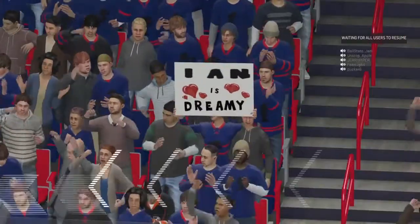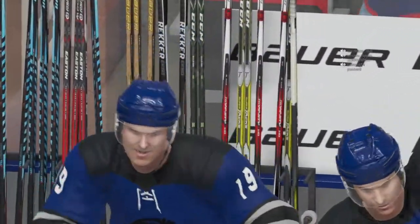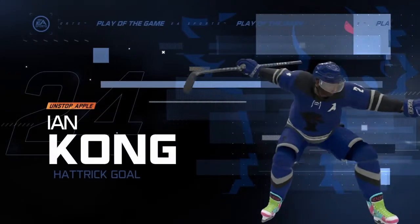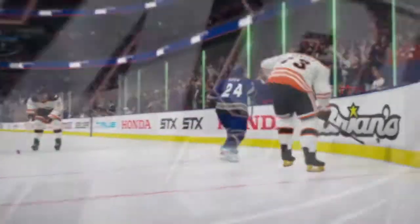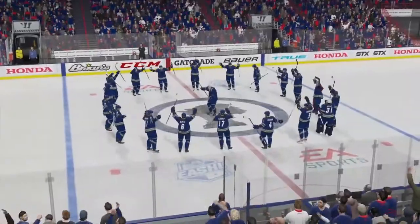There's the hat trick, and here come the hats! Man, it is loud in here. The guys have jumped up on the bench. Final horn sounds — we are all done with this one. And that's all she wrote for Ray Ferrara. My name is James Cevalski. We'll see you next time here on EA Sports.